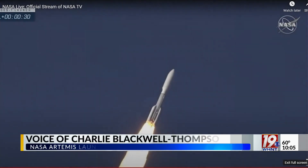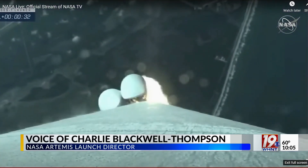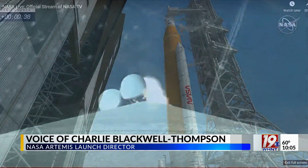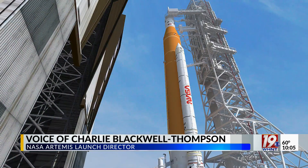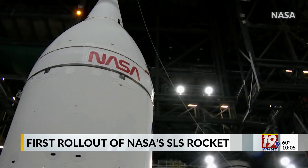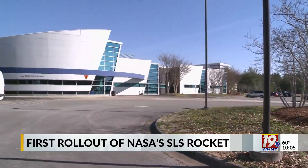We do get into our booster servicing ops, and we'll do our servicing of the boosters. We'll load the hydrazine there, and then we'll get into our wet dress preps, and then wet dress itself, which will run about two days. It'll very closely follow what we would do for launch countdown.